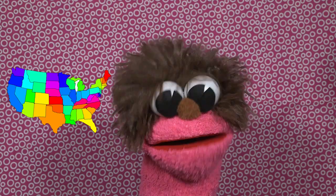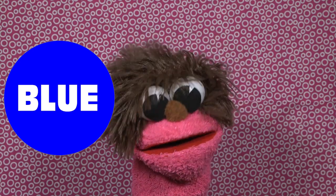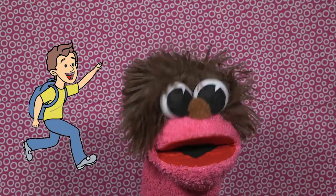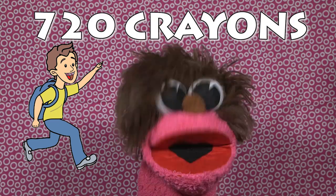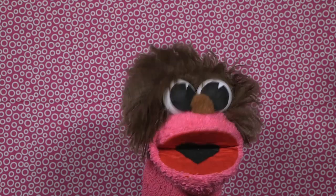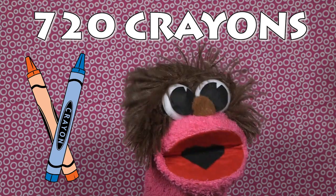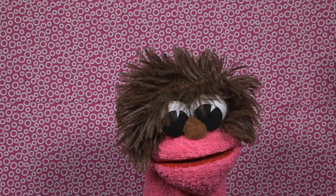Fact number four: the favorite color crayon for most people in the United States is blue. Cool, that's my favorite color too! Fact number five: the average child wears down 720 crayons by their 10th birthday. Wow, so kids, by the time you're 10 you will have used 720 crayons — that is a lot of crayons!